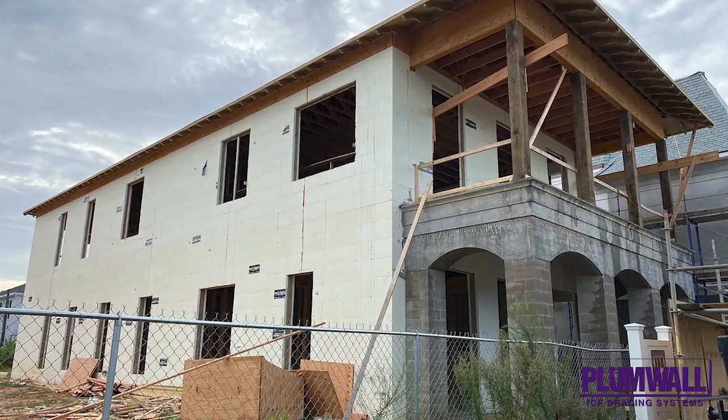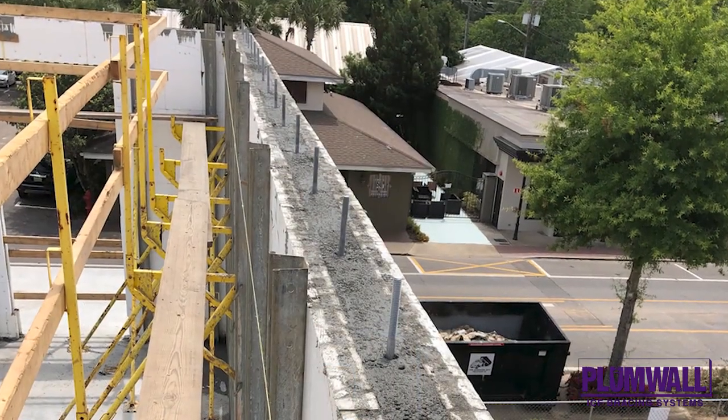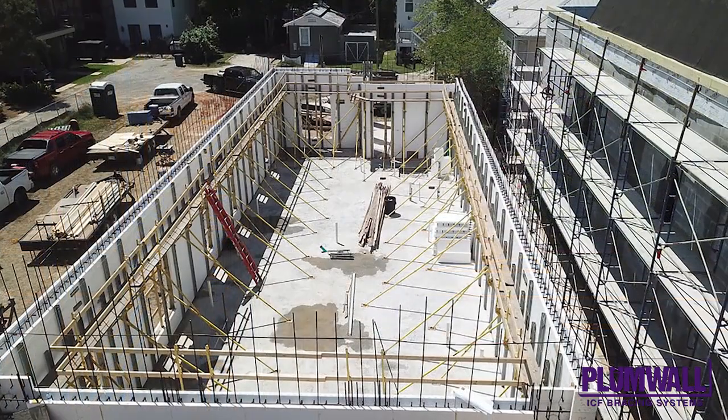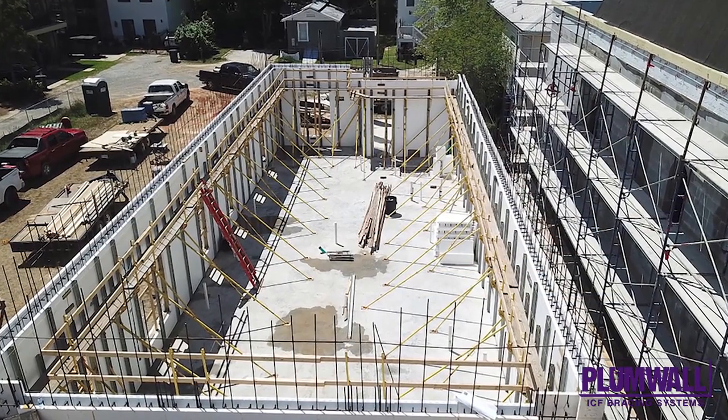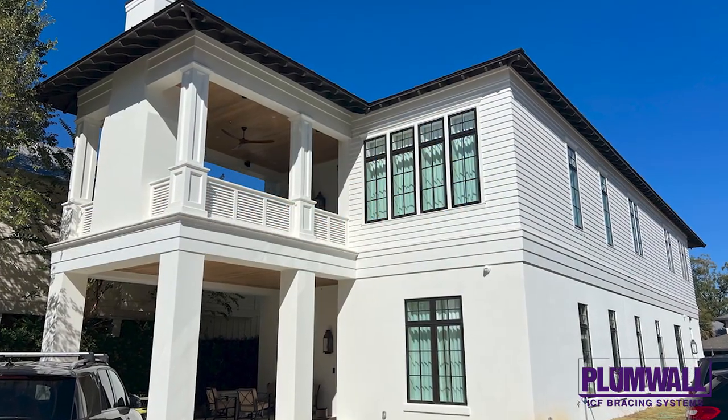The building is two stories of ICF walls with stucco finish and artisan siding on top, along with 12-foot ceilings and 8-foot doors. The build includes an EcoSpan floor system with concrete clear span and light deck on the second floor at both the front and the back of the house.